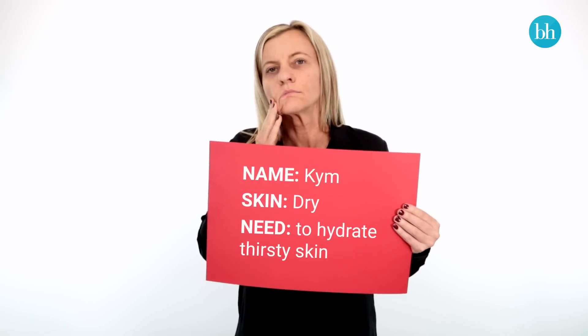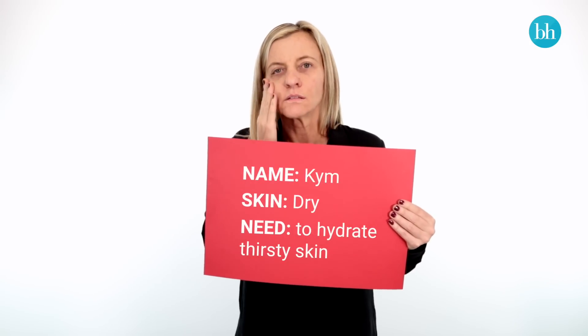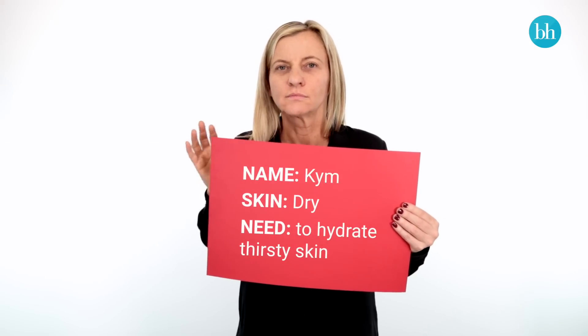For sufferers of dry skin, it's important to find a formula that contains a hydrating ingredient, as it's almost impossible to achieve lasting coverage on thirsty skin.